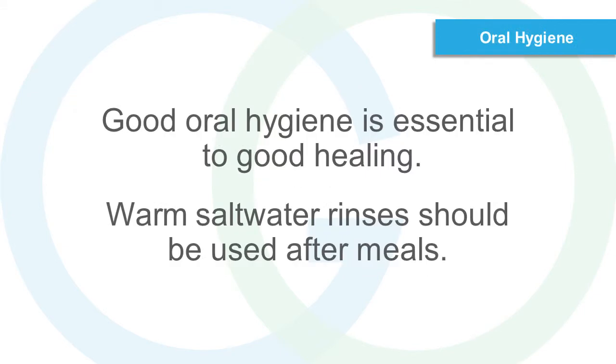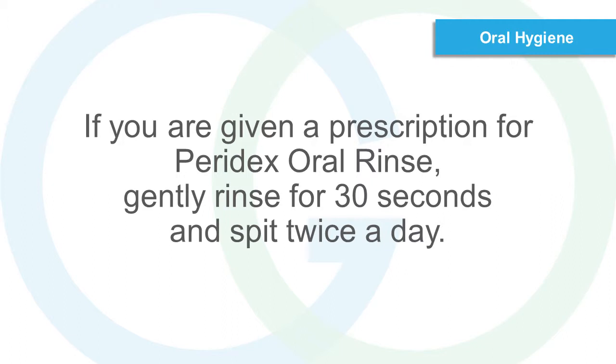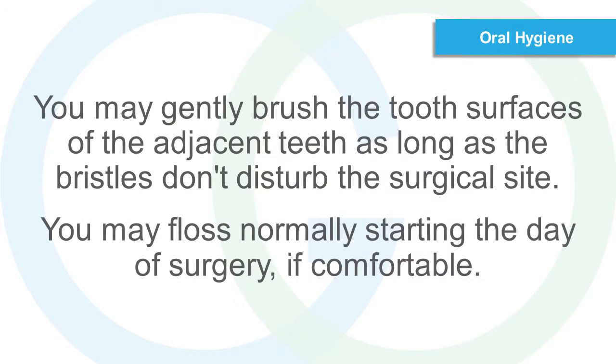Oral Hygiene. Good oral hygiene is essential to good healing. Warm saltwater rinses should be used after meals. If you are given a prescription for Paradex oral rinse, gently rinse for 30 seconds and spit twice a day. You may gently brush the tooth surfaces of the adjacent teeth as long as the bristles don't disturb the surgical site. You may floss normally starting the day of surgery, if comfortable.